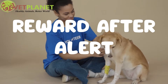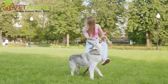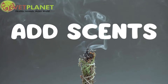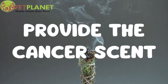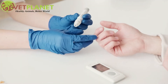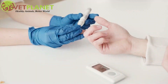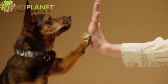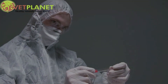Step 5: Reward after alert — start only rewarding the dog with play if they identify the scent correctly and provide the alert. Step 6: Add scent — gradually add more scent. Step 7: Teach various scents — teach your dog to alert to various scents. Step 8: Provide cancer scent — provide multiple samples of blood plasma or urine from cancer patients, and teach your dog to identify and alert to those samples. Reward for correct identification and signal; ignore false identifications.